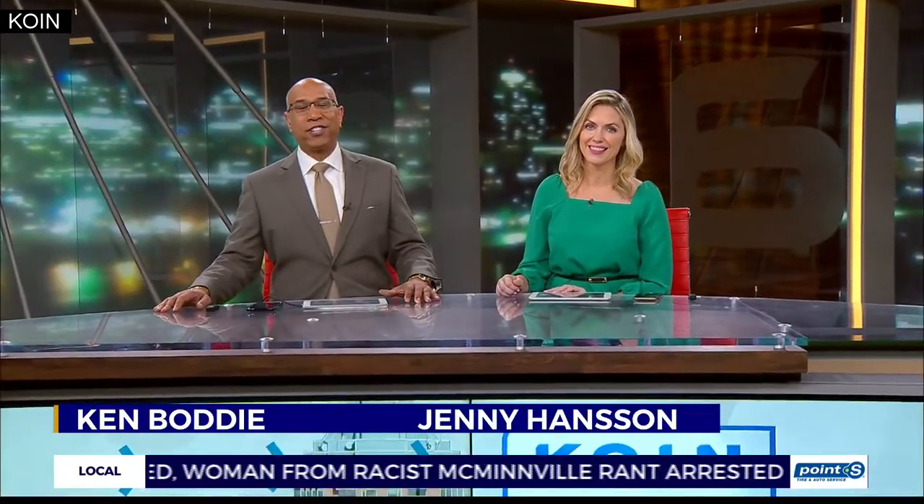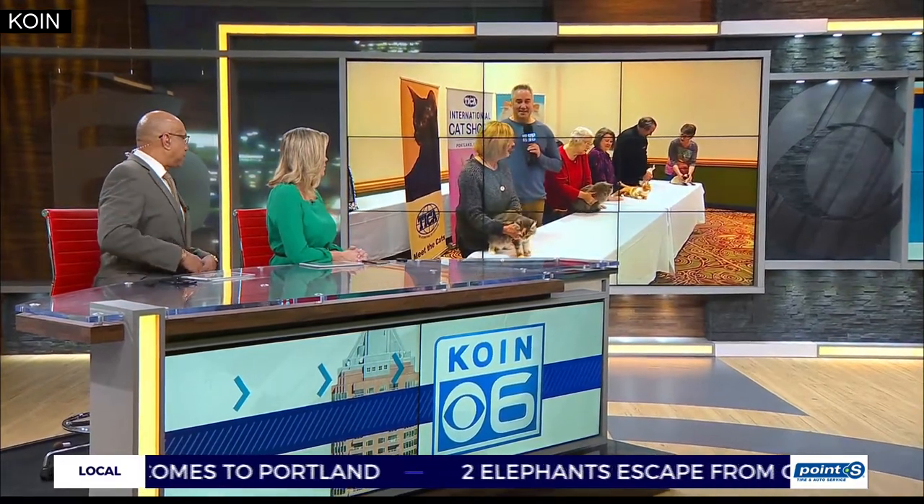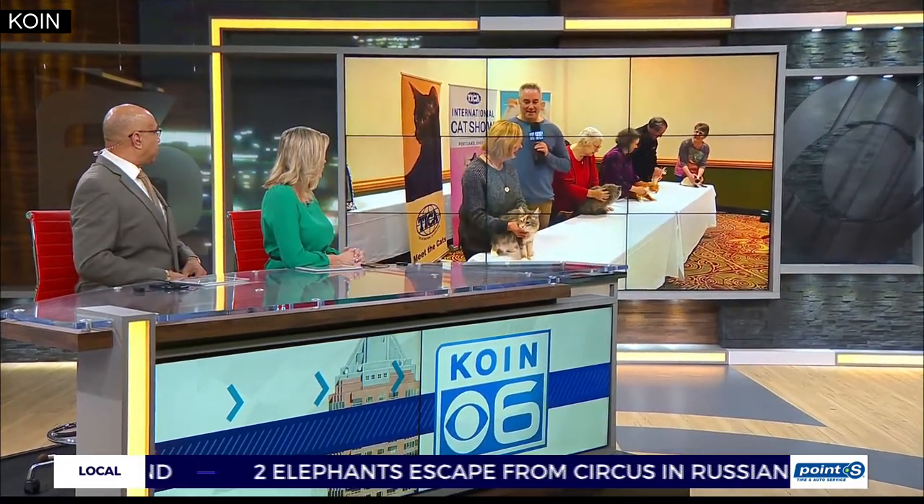The international cat show is back in Portland. Hundreds of cats will be competing against each other all weekend long. We want to get to Carl Harlan, who's been live with the cats this morning. Earlier you had one on your back — looks like they've mellowed out a little bit. Some cute cats out there, Carl.